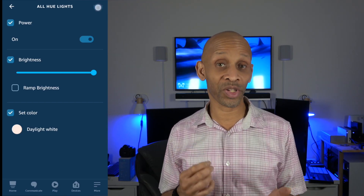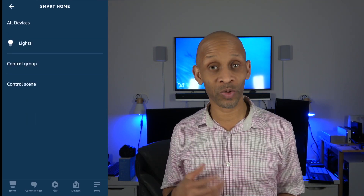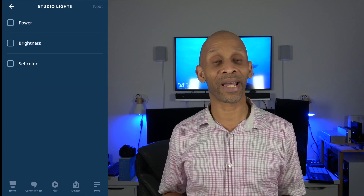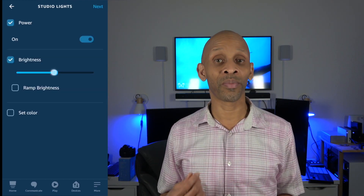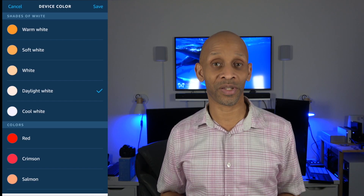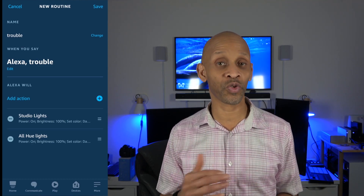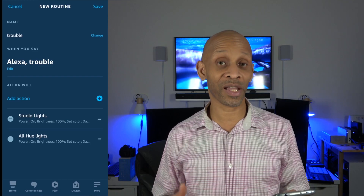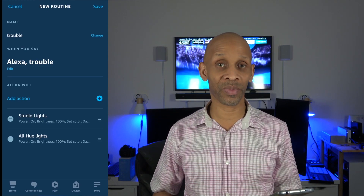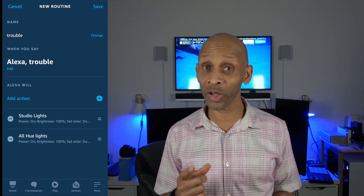Now all your lights are going to come on when you say the word trouble. I have a couple of lights controlled through the Wiz app — a left one and a right one. I'm going to choose those and add them to the list, set them to turn on, brightness a hundred percent, daylight white. Once I add them to the list, the light setup is complete. If you don't have Wiz lights, just choose the ones on your list. You want all lights to come on, so add any additional bulbs, whether single or in a group.